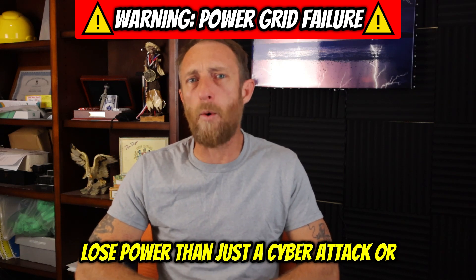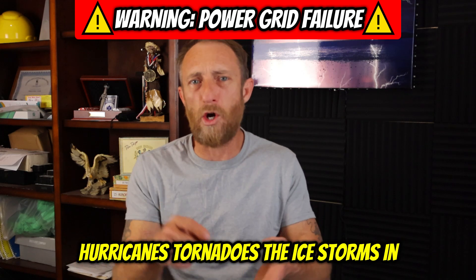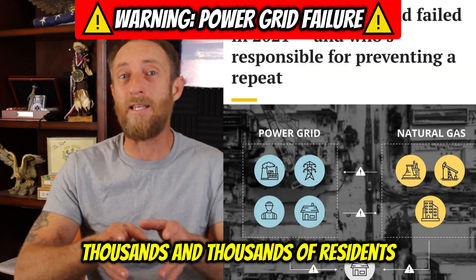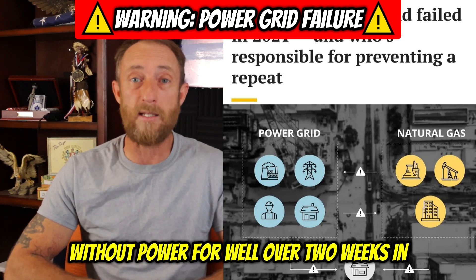But there's more ways to lose power than just a cyber attack or foreign hackers. Natural disasters, hurricanes, tornadoes, the ice storms in Texas a couple of years ago that left thousands and thousands of residents without power for well over two weeks in some areas.